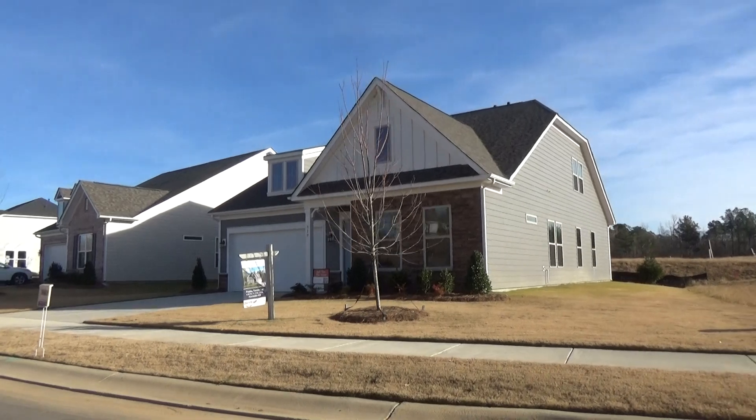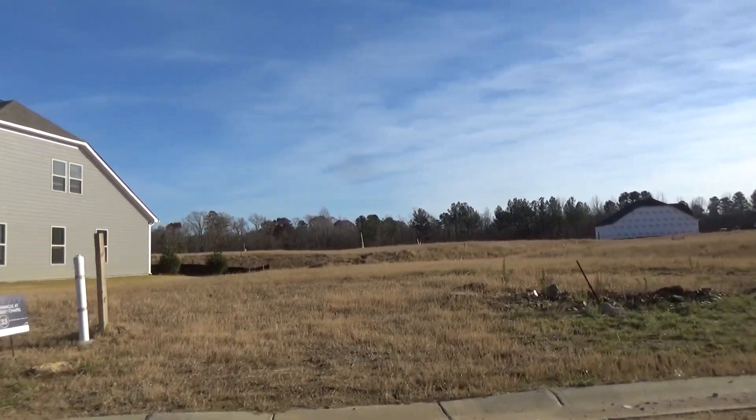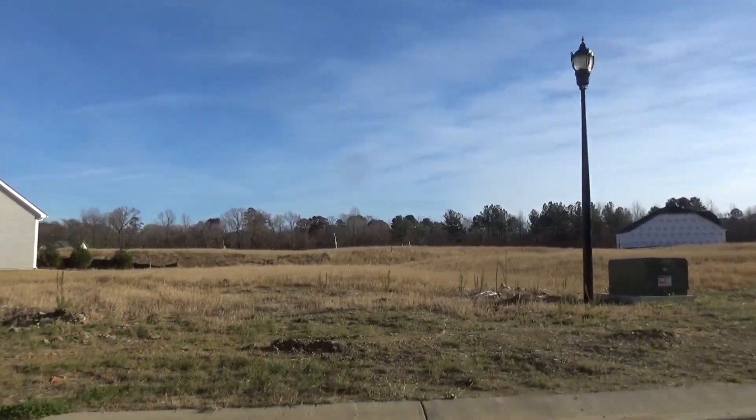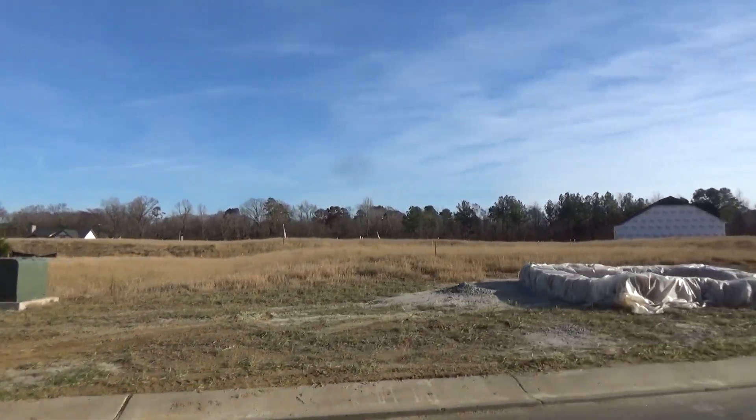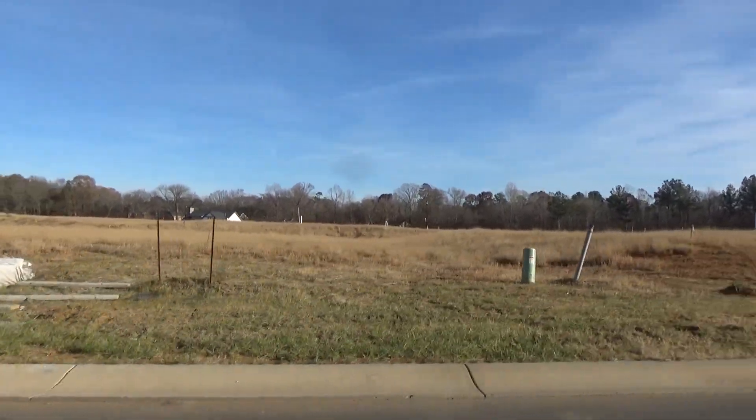It's got an upstairs, as you can see, and then lot 33 is available. I'm just going to take another drive. I've taken a real interest in this community. They've got a dog park over here, a certified wildlife habitat — beautiful. Lots 34 and 35 are there as well.